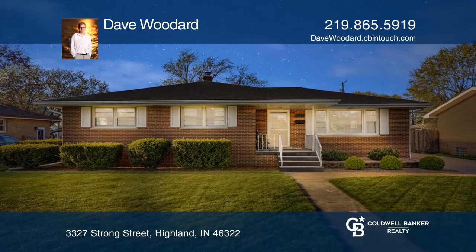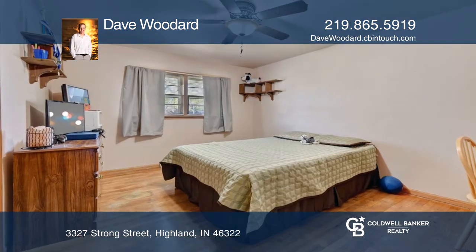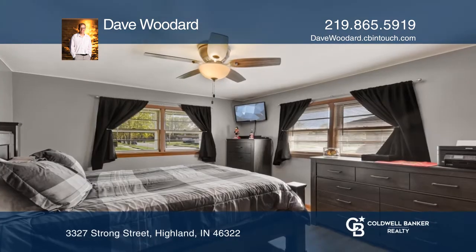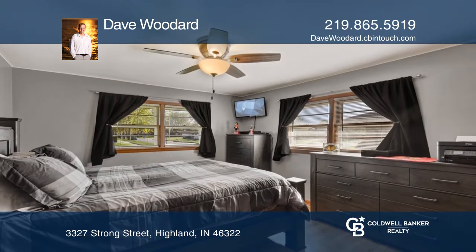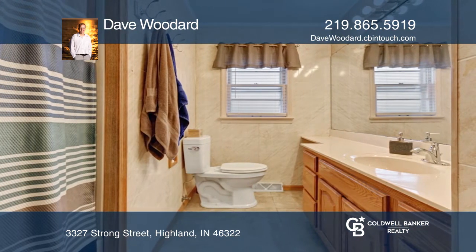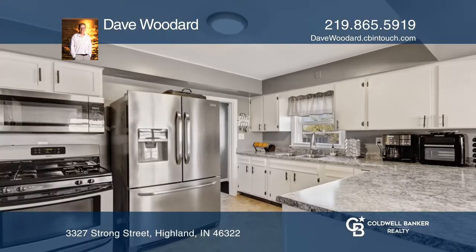Don't miss this all-brick, three-bedroom ranch located near downtown Highland and the Expressway. All three bedrooms feature hardwood floors and large closets, with a master having a half bath. Enjoy a kitchen with stainless appliances and a newer countertop.